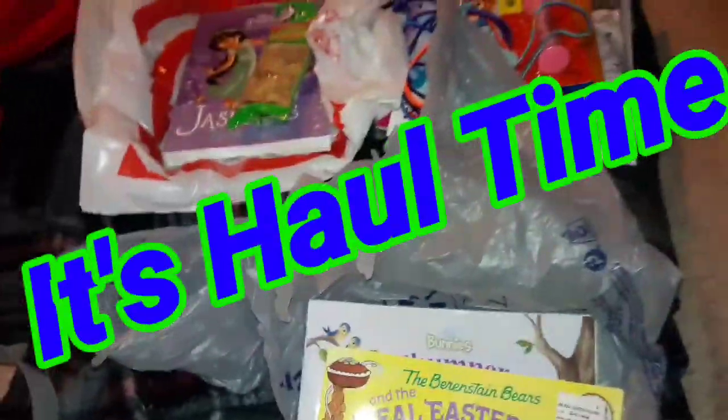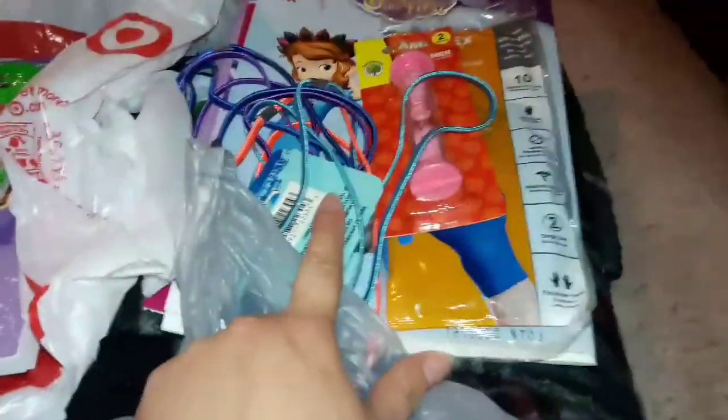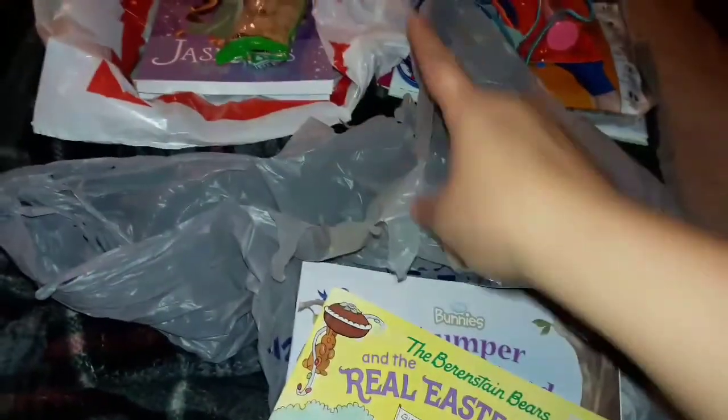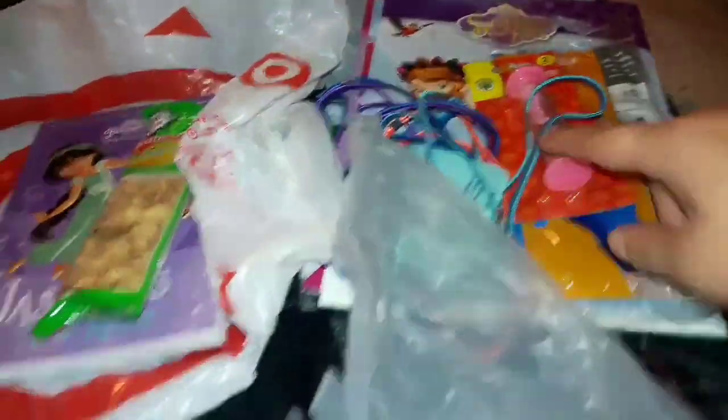Hey everyone, so it is that time again where I do a haul for you guys. We went to three different places: Target, Dollar Tree, and Walmart. I did take everything out of the bags, but I'll tell you where everything is from — whether it's Target, Dollar Tree, or Walmart.